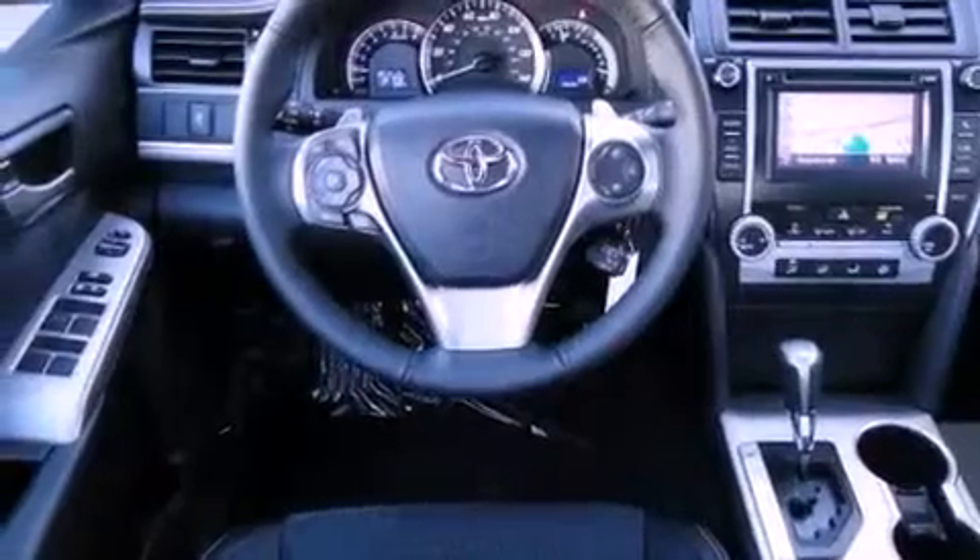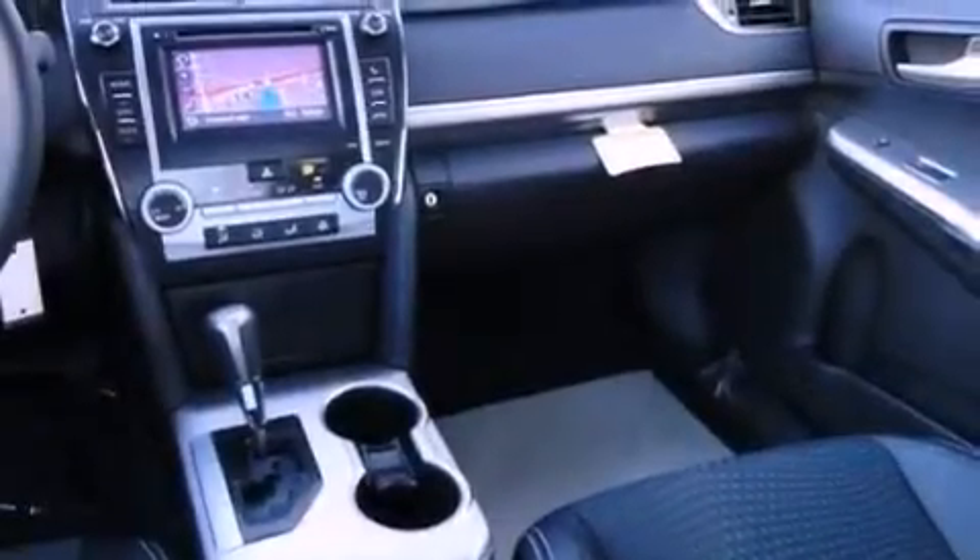Rear seat child proof door locks, a power driver's seat, and a sunroof that enables you to fill the cabin with fresh air at the push of a button.